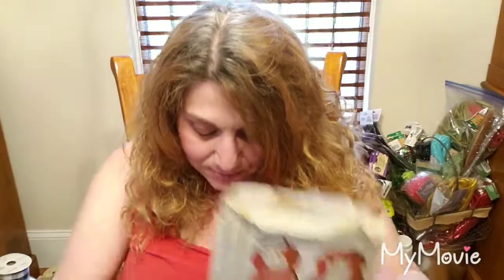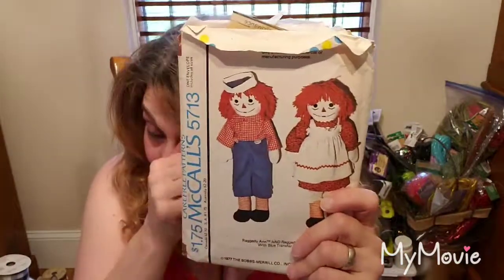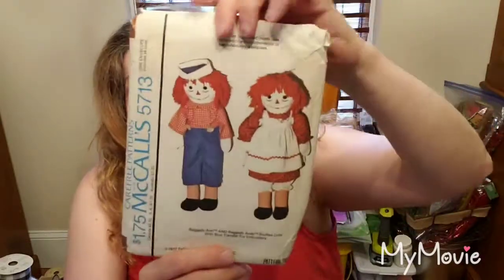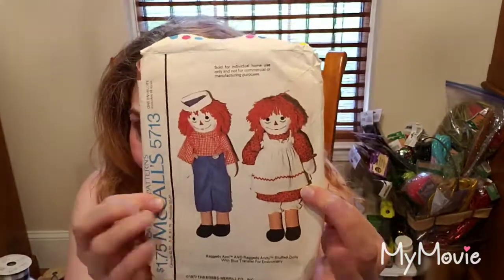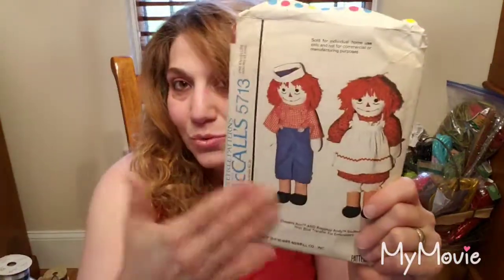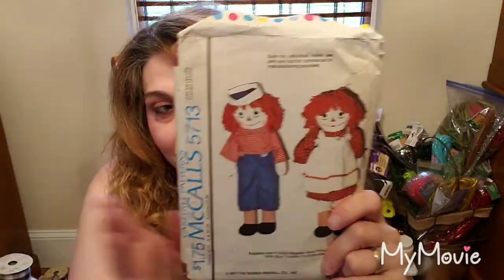My next item is a 1977 McCall's Raggedy Ann and Andy pattern. It has been cut, but I'm going to go through it to make sure all the pieces are there. I paid a quarter for it — it's 42 years old. Whoever buys it can make Raggedy Ann and Andys, frame the pattern for a little girl's room, or use it in a vintage sewing room where you collect and frame vintage patterns. I'm asking between $3 and $5 for this.